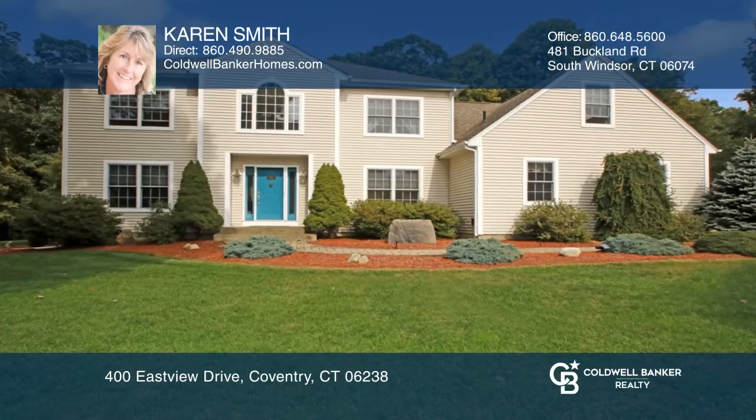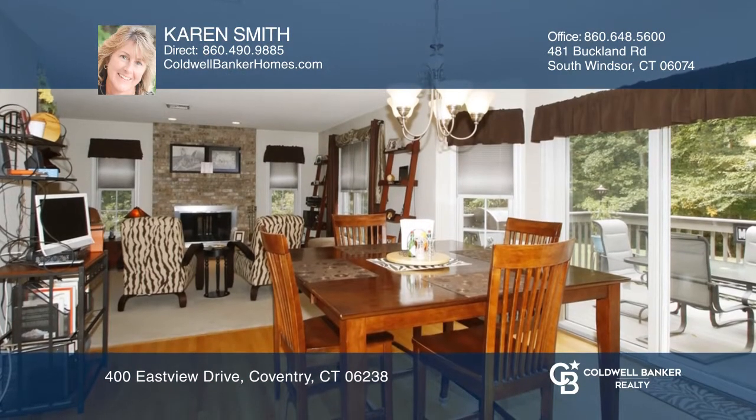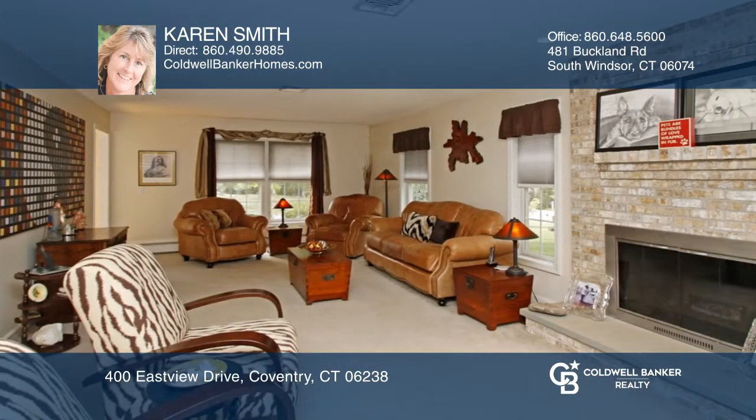This lovely contemporary colonial home features an open floor plan. The kitchen boasts quartz counters, all stainless steel appliances, and is open to the family room and living room.